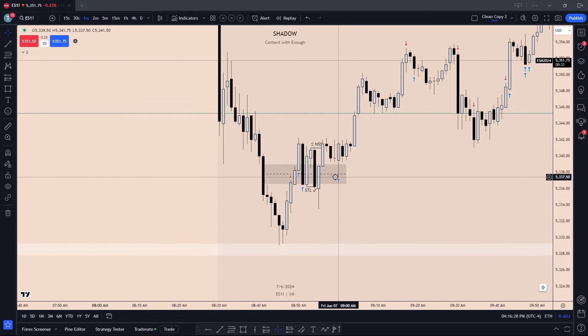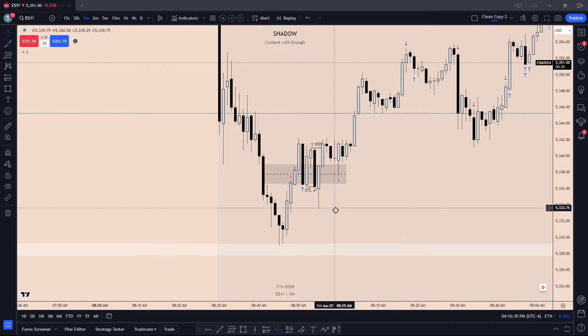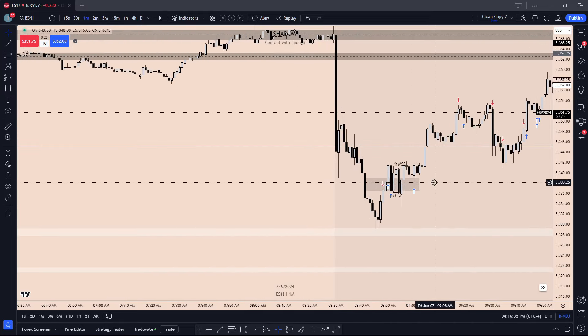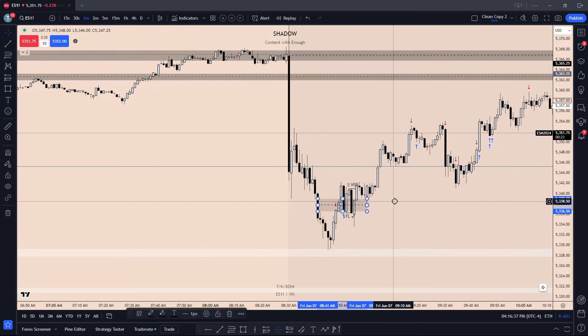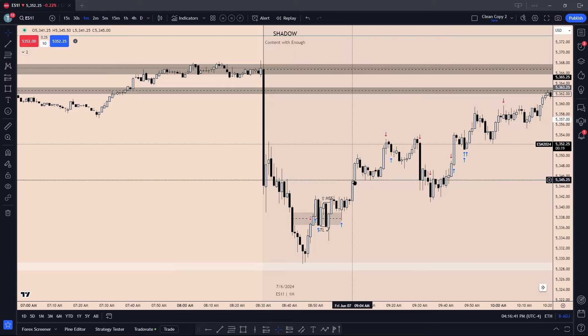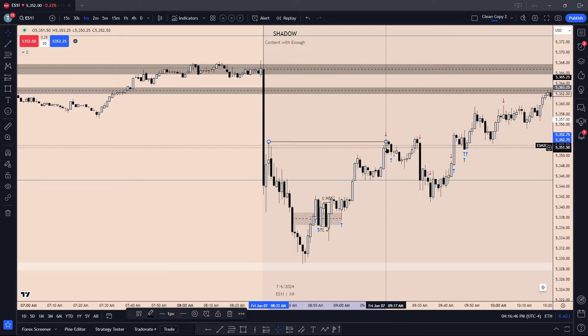At the same time, we're leaving the original fair value gap where we entered. So as we do that, we understand this low will be protected. We go back in as soon as this candle taps that fair value gap — it's a second time, so we're stacking our position, creating a little larger position. We get in there, price releases, trades back into the previous day low, and then we get our first partial inside this inefficiency.